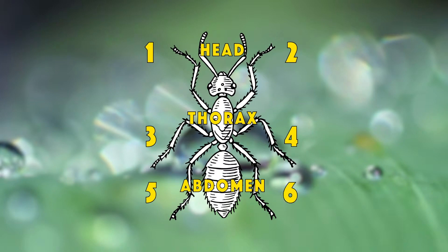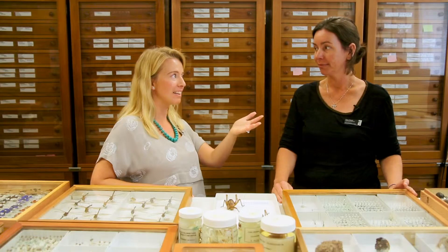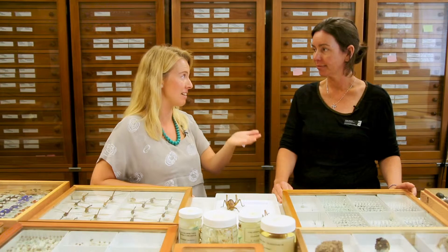Does it have six legs? Now this is indicative of an insect, although there are a few little exemptions to this. So it's quite cool that they have this criteria that they have to tick off to see whether they're an insect or not.